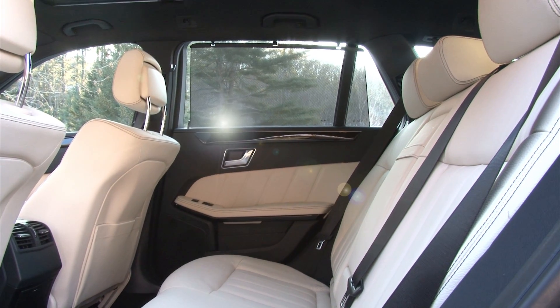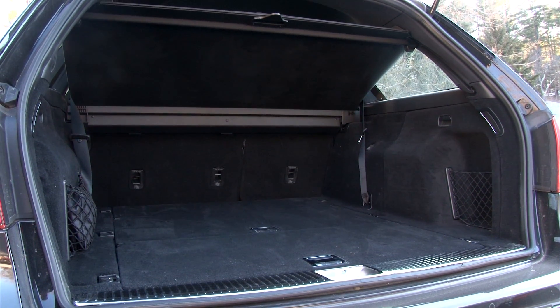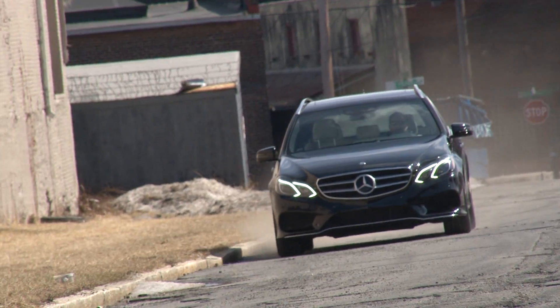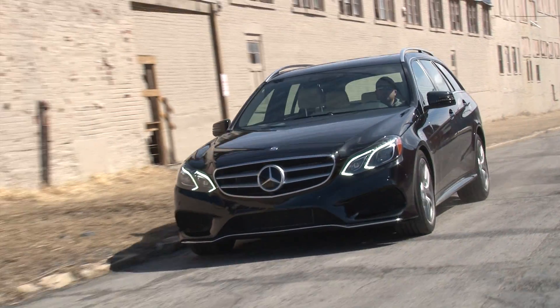Versatility is where it's at in the E350 and this midsize wagon will happily seat 7 or expand to engulf over 57 cubic feet of cargo. Starting price is $59,525 while mine comes extremely well equipped for $72,750. For TestDriveNow.com, I'm Steve Hammis.